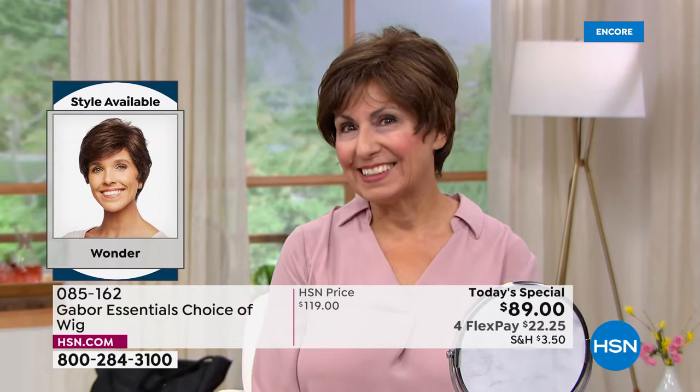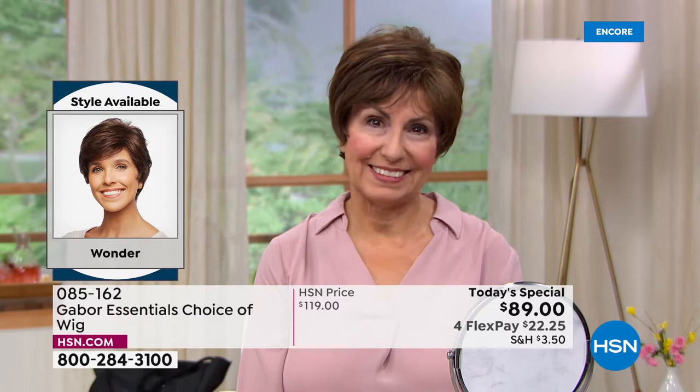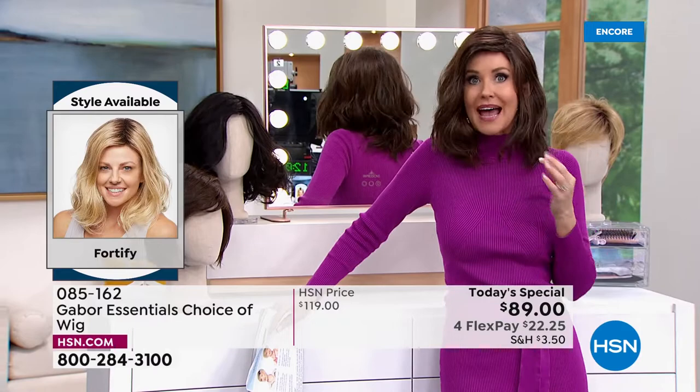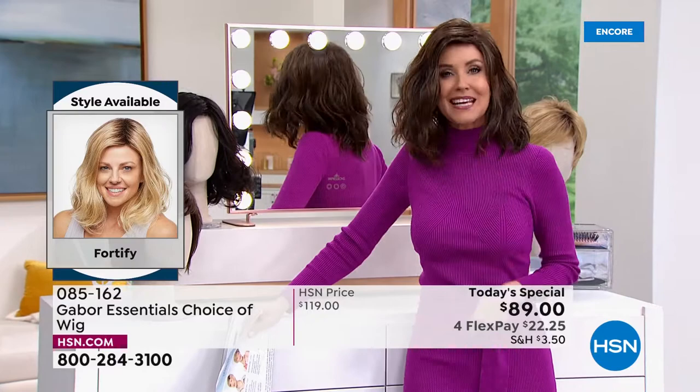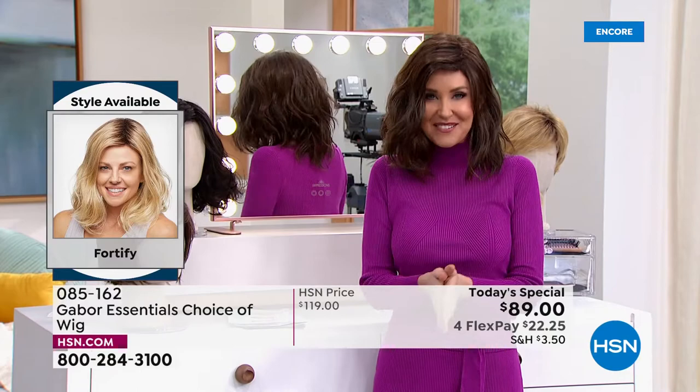Francine is in the Wonder, looking gorgeous — look at those highlights. She didn't have to sit in the salon for hours and spend hundreds of dollars to get those. Those came with her Gabor. Any size, any size — these are adjustable, breathable, and stay in this perfect style. But you can heat style them if you like. I'm in the Fortify, the longest version, with a really cute shoulder-length wave I can never get to stay in my natural hair. Now you can with the Fortify.